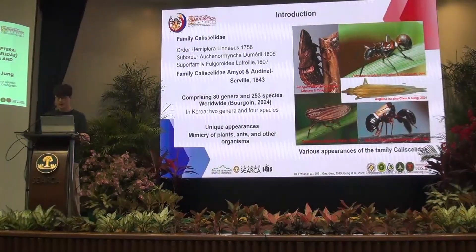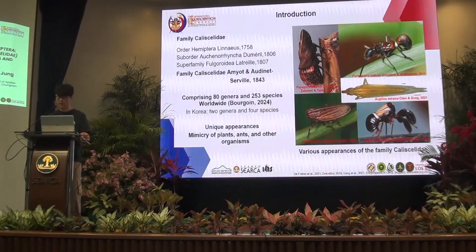The family Cixiidae belongs to the order Hemiptera, the sub-order Auchenorrhyncha, and the super family Fulgoroidea, comprising 18 genera and 253 species worldwide. It is a relatively small group within the super family Fulgoroidea.